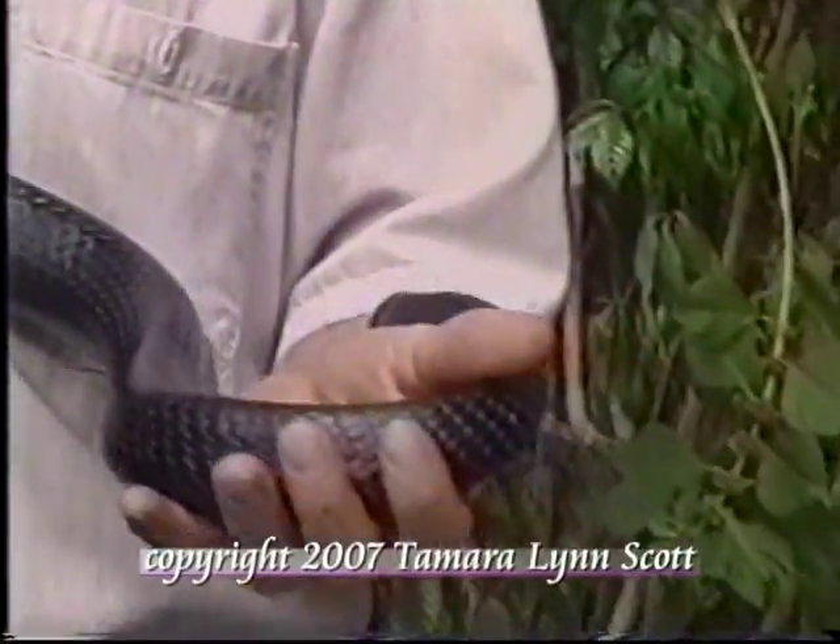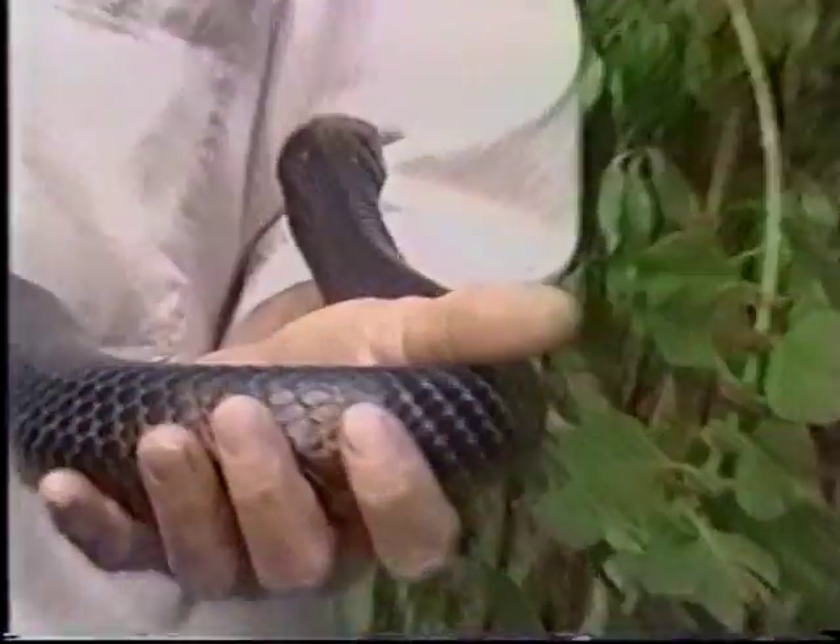Snakes play a very important role in the environment. If it wasn't for snakes around, we'd have to replace them with some type of poisonous pesticides to help control the rodents, and then that would kill us all off.